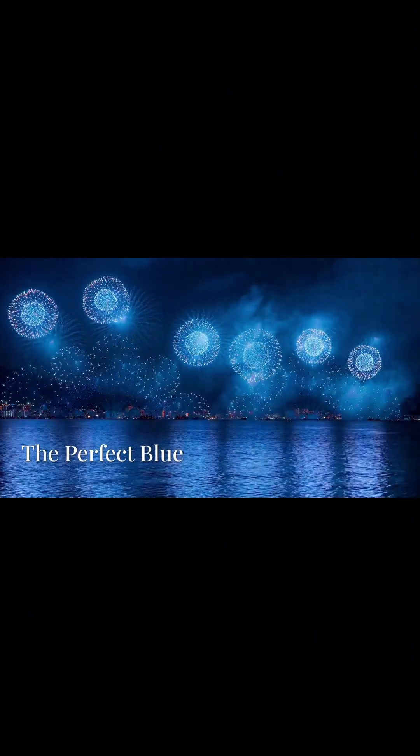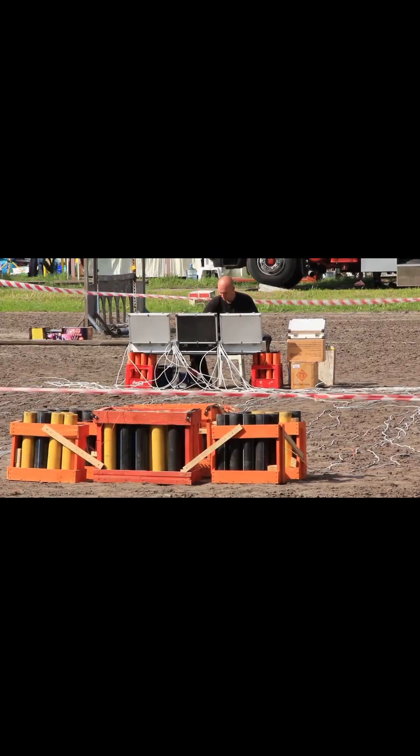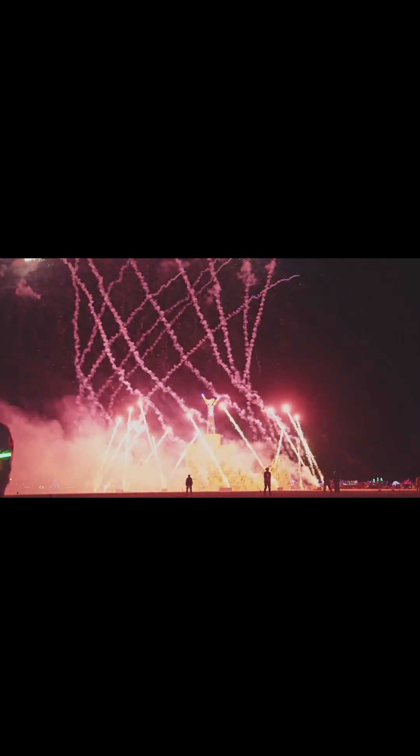Getting that perfect blue is honestly pretty tricky — it needs just the right temperature or it'll fade away. Firework makers are sort of like chefs, carefully blending these elements to cook up a truly stunning display.